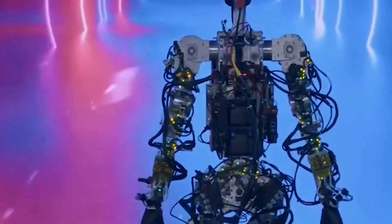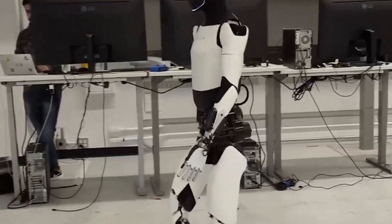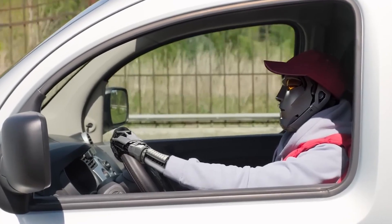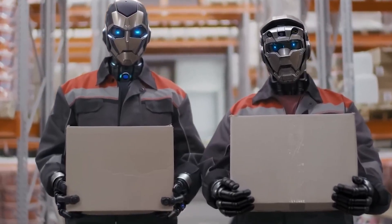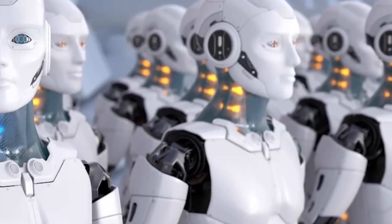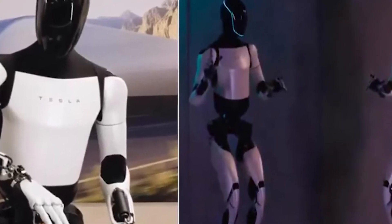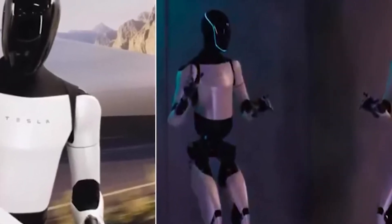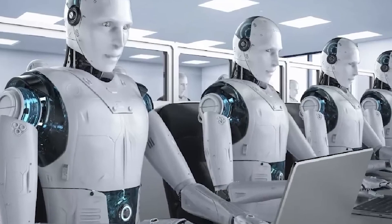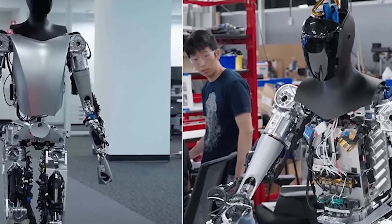As impressive as Optimus is today, Tesla's engineers are already working on future updates to enhance its capabilities. Upcoming versions may feature lighter materials, faster movement, and more sophisticated motor functions. Imagine an Optimus that moves with the agility of an athlete or handles heavy-duty tasks with ease in construction sites or disaster relief zones. Voice integration and enhanced language capabilities are also on the horizon, making interactions even more seamless — the bot could soon understand multiple languages, respond to verbal commands more naturally, and even hold conversations.